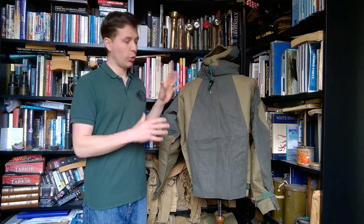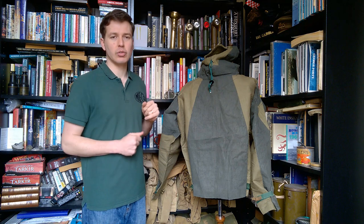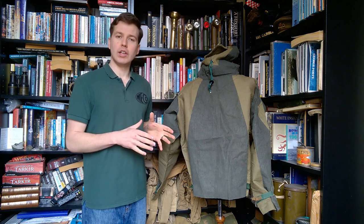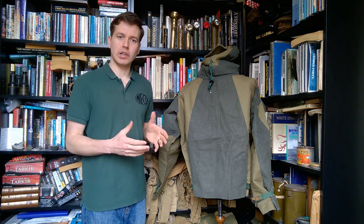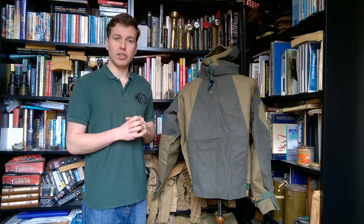Before we talk about the smock in more detail as it is on the mannequin, and the trousers which I'll lay out as best I can, we'll have a look at these as they come in their primary packaging with the labels and so forth. We'll just have a quick look at that now and get back to talking about this in a bit more detail.